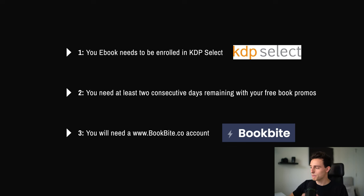Step number three: you're going to need a BookBite.co account. BookBite is currently the only platform that's going to let us do this authentically and legitimately without any issues with our Amazon account. It's also a 14-day free trial — you can sign up, create an account, and give it a try. BookBite is actually the only one that allows us to do what I'm going to show you today. So those are the three steps — make sure you have those things covered before we move into the next part of this video.